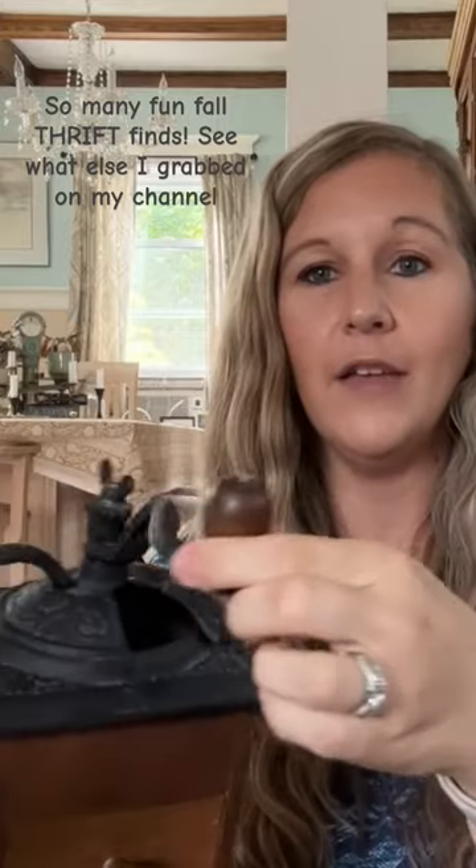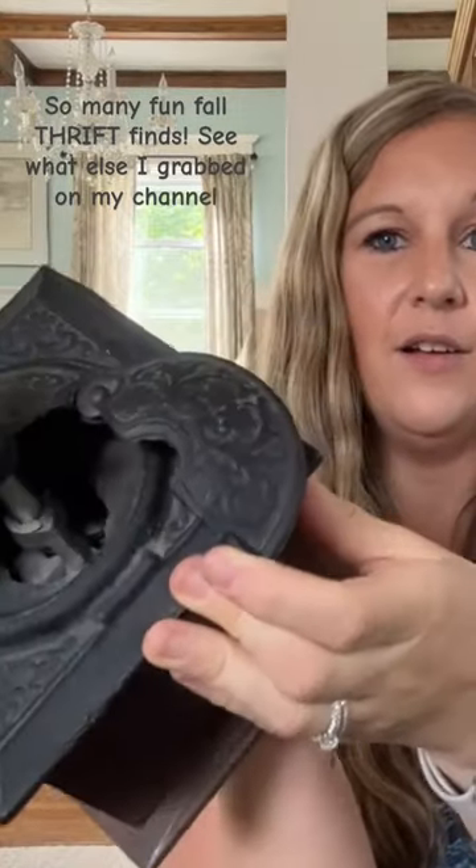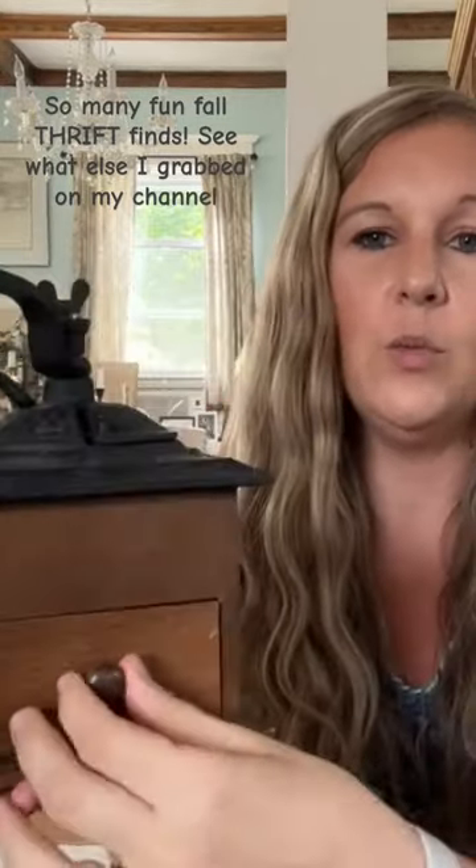This is a gorgeous vintage coffee grinder. It's so lovely and beautiful. It does actually work and grind, and it's got all the nice fun pieces. This is where you get your coffee — it falls out at the bottom.